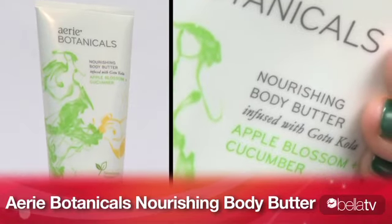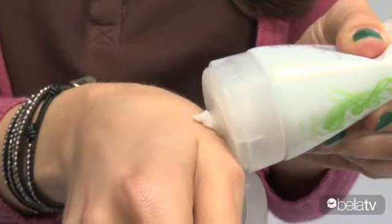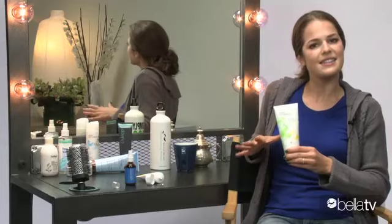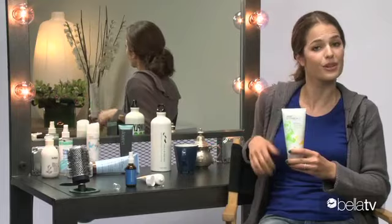Aerie Botanicals is American Eagle's first foray into skincare, and you'd think, what does a clothing company know about skincare, but they actually know quite a bit. This is a great product. It's a body butter, not a lotion, so it'll come out a lot thicker, and it's really great for severely dry and chapped skin, so those rough patches on your knees or your elbows. It has an herb called Gotu Kola in it, which is specifically good for nourishing the skin. It has an apple blossom cucumber scent, which I'm personally not in love with, but scent is so subjective you might really like it.